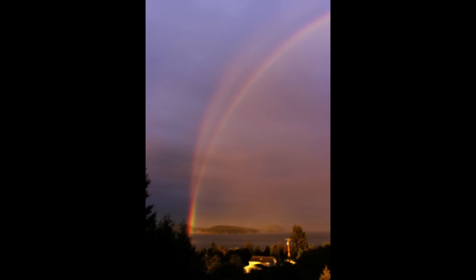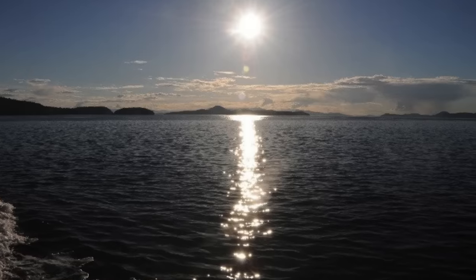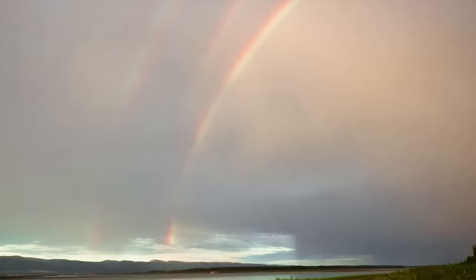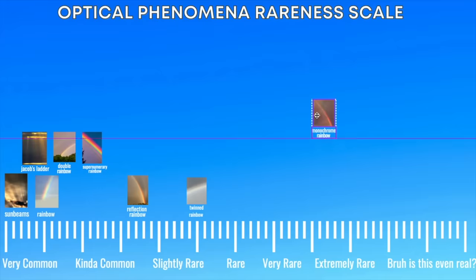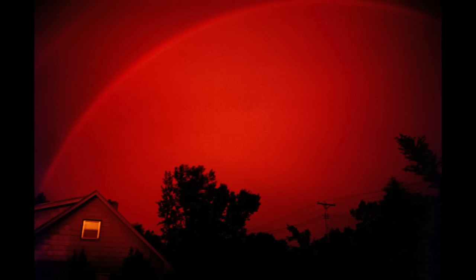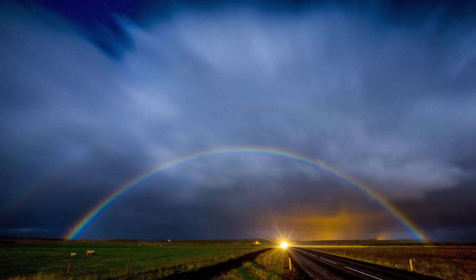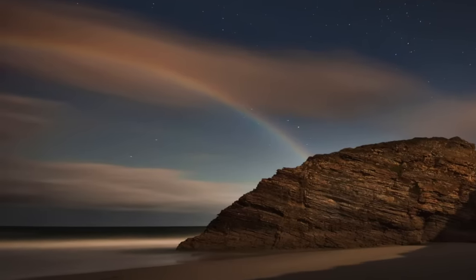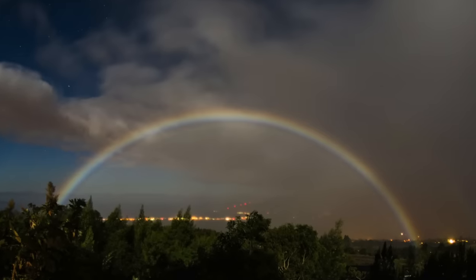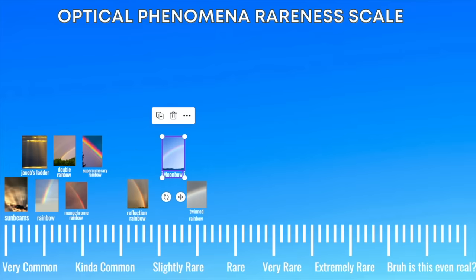There's also something called a reflection rainbow — these are more rare and occur over water. If the sun is reflecting off the water as well, you essentially have two light sources and they can create multiple bands. This is how you can get some triple rainbows on very rare occasions. Rarer than your normal rainbow is a monochrome rainbow, also called a red rainbow, which occurs when a normal rainbow happens to be close to sunrise or sunset. Rainbows can also occur under a full moon at night — these are called moonbows or lunar rainbows. Since our eyes can't gather as much light at night, moonbows tend to look white, though long exposure photographs show the full Roy G. Biv spectrum. I'm going to put them in the slightly rare column.